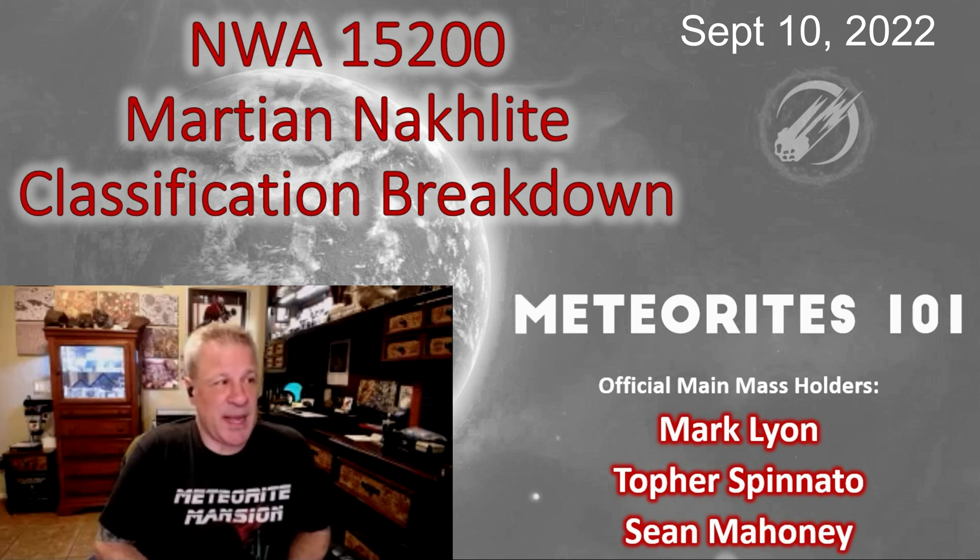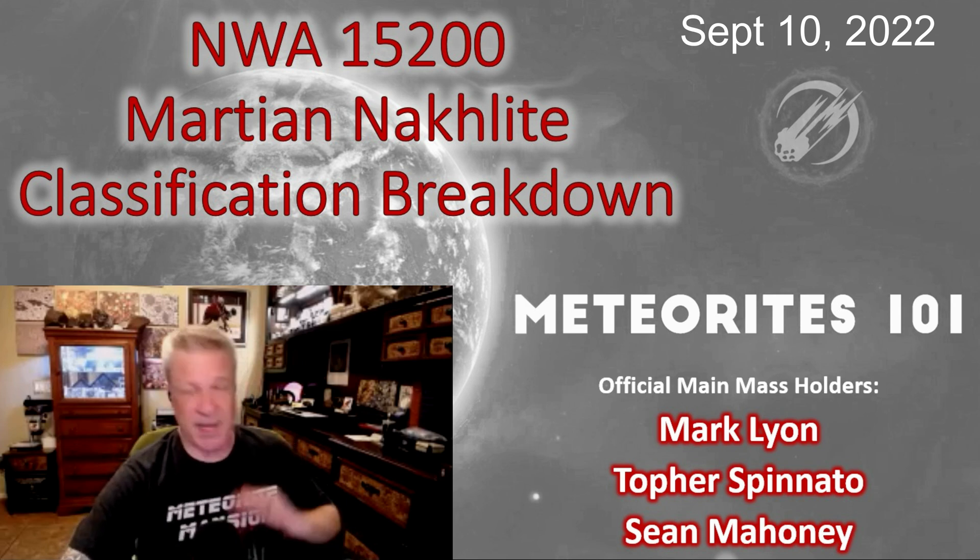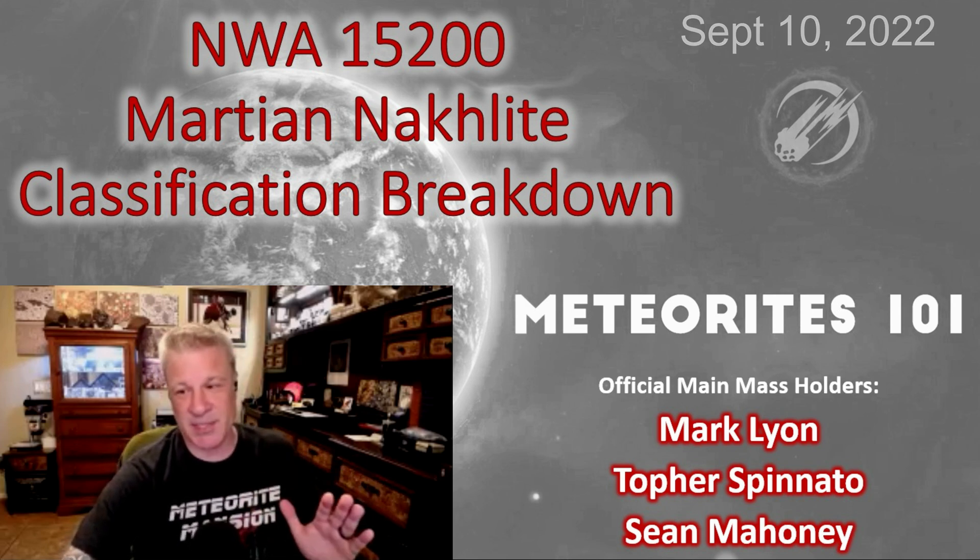I want to introduce this meteorite — NWA 15200, the 200-gram nakhlite — and my two co-main mass holders, Mark Lyon and Sean Mahoney. Something very cool happened: the day the meteorite was published in the Met Bull, my friend Sean Mahoney and his buddy Juan flew in from Spain for the Denver show. On their way down to Tucson they stopped at my house, we went out for cold beer and cheeseburgers, and I got to tell Sean: congratulations, shake my hand — we are co-main mass holders of a brand new Martian.